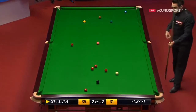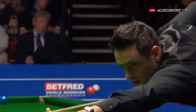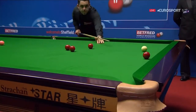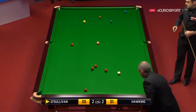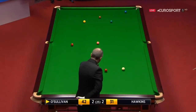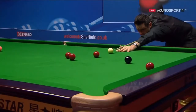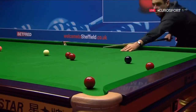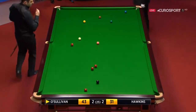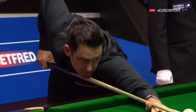A treat for the crowd. Up for the pink. Pink spot held, so he can play for these two reds by the pink spot.